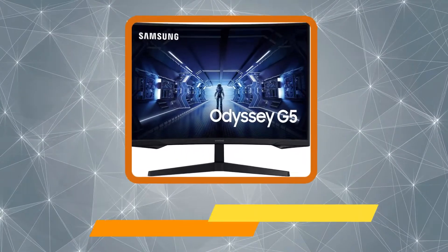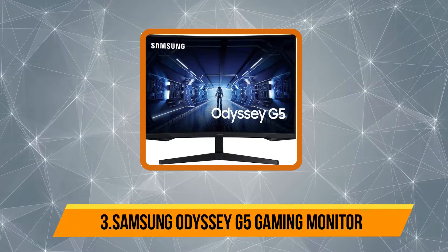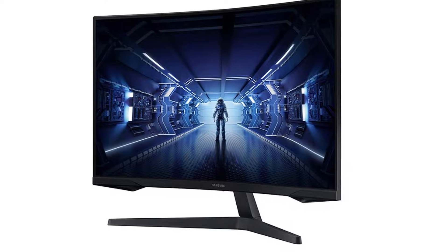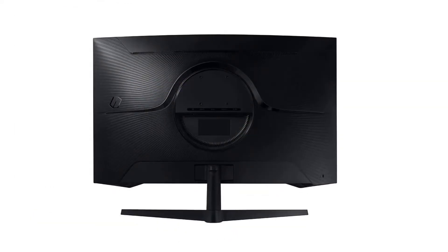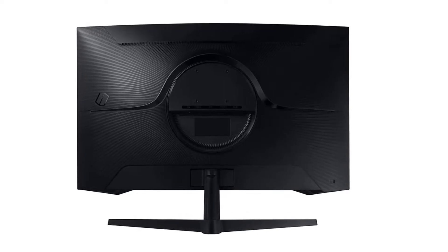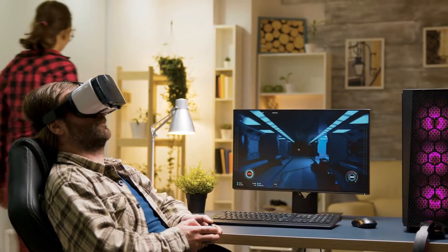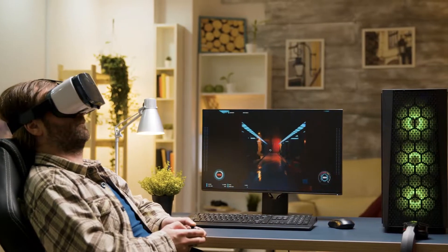At number three, the Samsung Odyssey G5 gaming monitor — one of the most curved gaming monitors available. It features a crystal UHD 2K 2560x1440 resolution, letting you pinpoint every detail on screen. Thanks to the lightning-fast 1ms response time, you will never miss an opportunity to gain an advantage in games. The Samsung Odyssey G5 also supports both Nvidia G-Sync and AMD FreeSync technology.